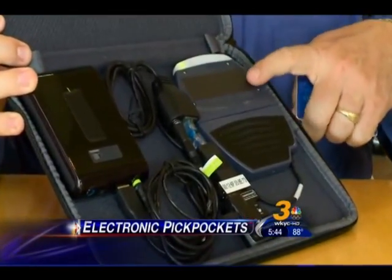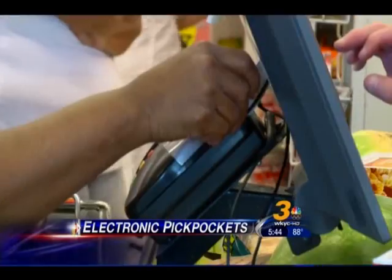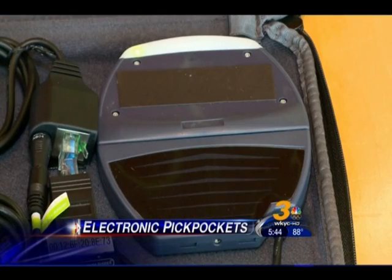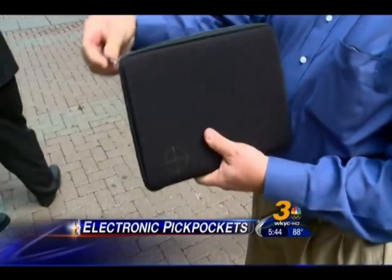This is the actual credit card reader. It's similar to the type you'd find at any store. Augustinowitz says anyone can buy one — he did. He just went online, went to a store that sells these, and ordered one. Nobody asked any questions.